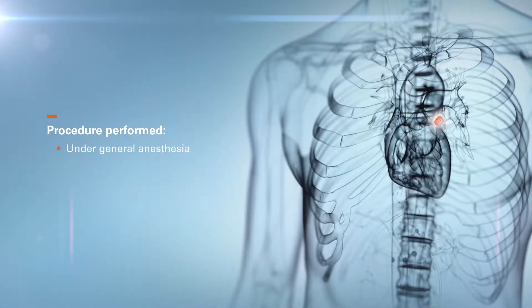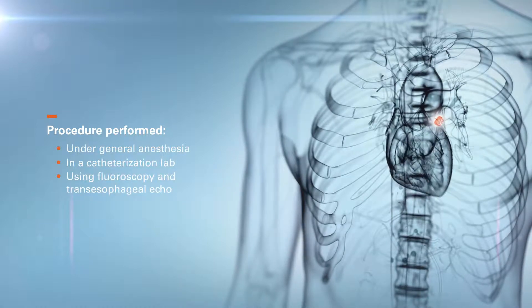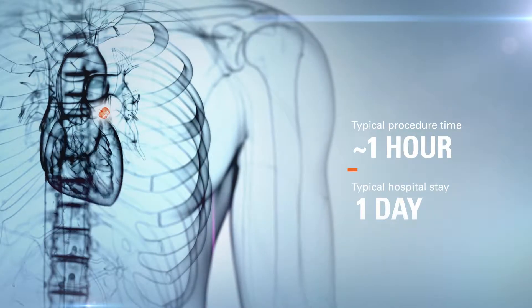The procedure is performed under general anesthesia in a catheterization lab using fluoroscopy and transesophageal echo. Typically, it takes about an hour, and patients stay in the hospital for one day.